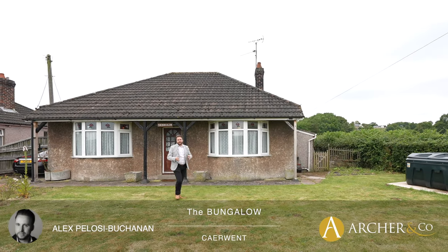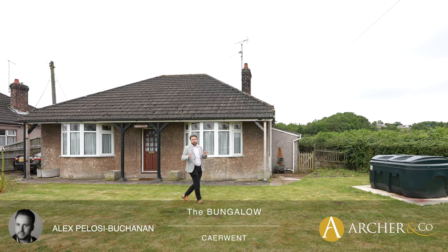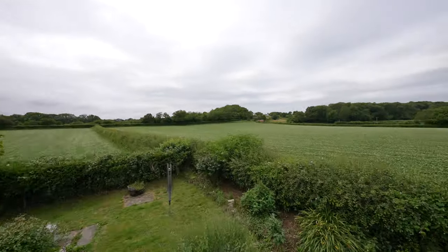Hi, it's Alex from Arch & Co here, and today I'm delighted to introduce to you this large detached bungalow which occupies a spacious plot enjoying views over open fields and is situated just outside the village of Caia Wend.